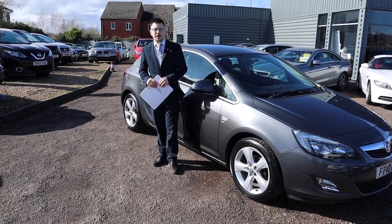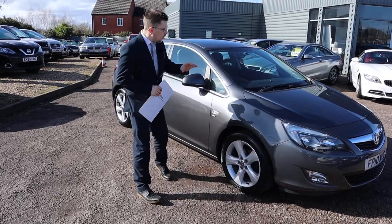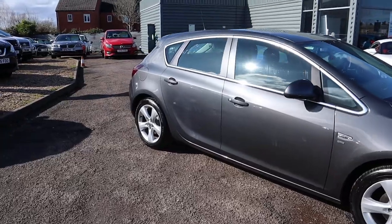Good morning, good afternoon, good evening. Welcome to Country Car. My name's Tom. Here we have a beautiful Vauxhall Astra. We're going to give you a walk around it today. I'll show you a few of the features and the condition of it.